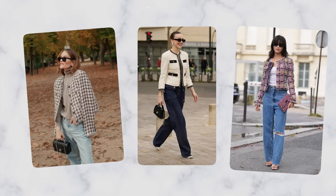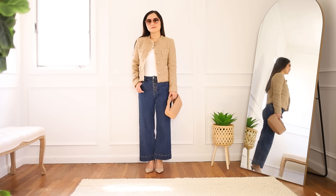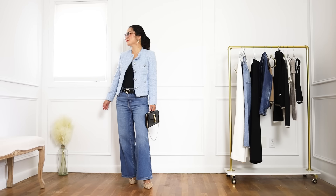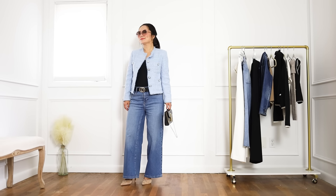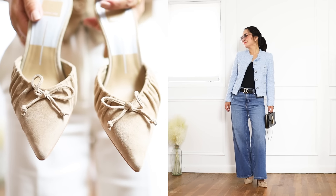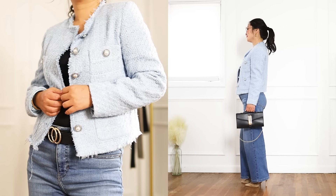Have you noticed tweed Chanel-style jackets are making a huge comeback? They're pretty much everywhere, largely because of the ongoing viral trend of old money quiet luxury aesthetics. I love it so much I got it in different colors. What I love about this outfit is it looks very polished — even though white jeans can look very casual, once you put on heels and wear this style jacket, the entire outfit immediately looks elegant.